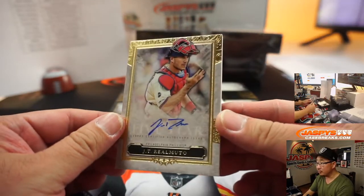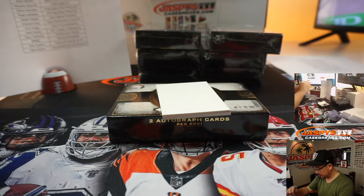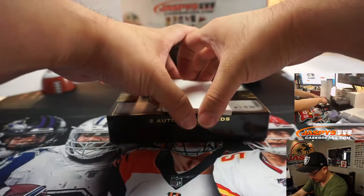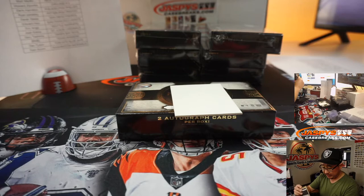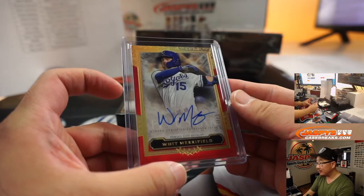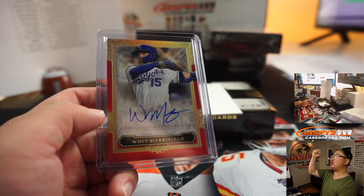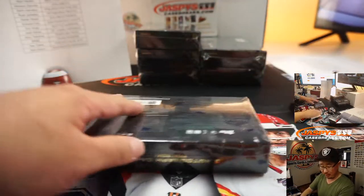Next two autos. We've got JT Realmuto — he's got his palm up like this. That's going to go to Derek and the Phillies. And we've got a one-of-one Whit Merrifield. Jarrell Taylor picked up the Royals straight up — all aboard the Big Head Express! I think that red border looks really sharp there.